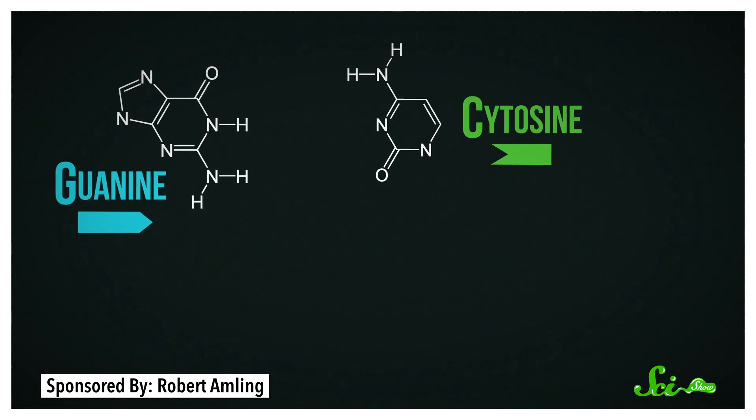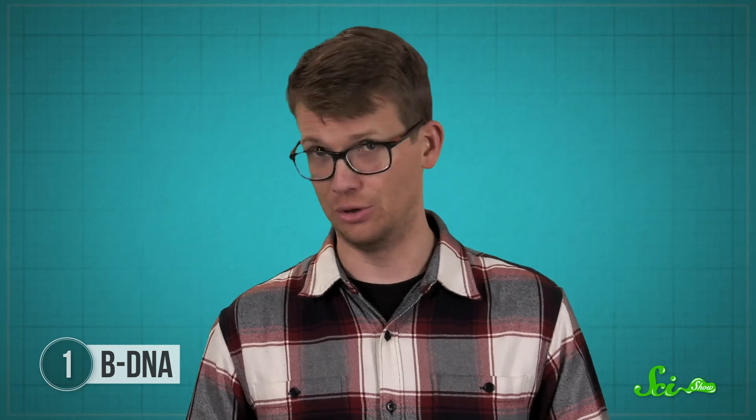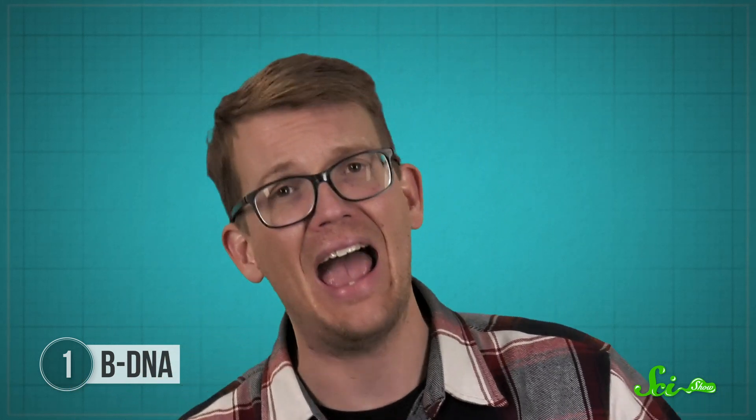These bases are C, G, A, and T, and the order they come in and their ability to form pairs with one another is huge — it's how the cell interprets, copies, and stores genetic information. The discovery of this incredibly elegant structure made a huge splash and pretty much invented the field of molecular genetics. But that's not actually what our DNA looks like, at all, really.